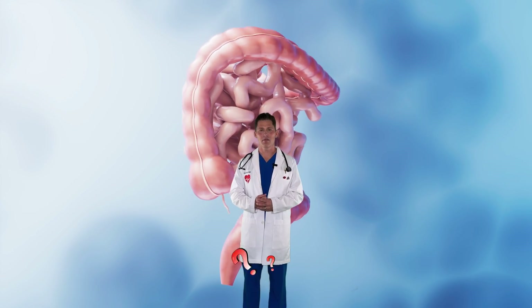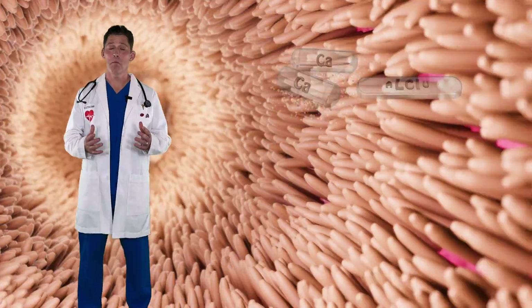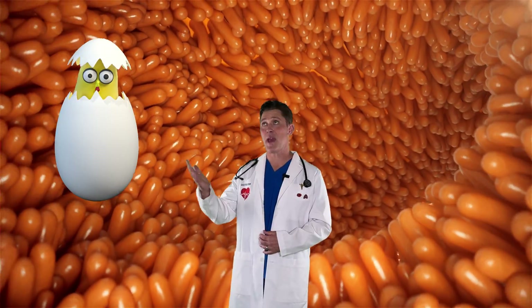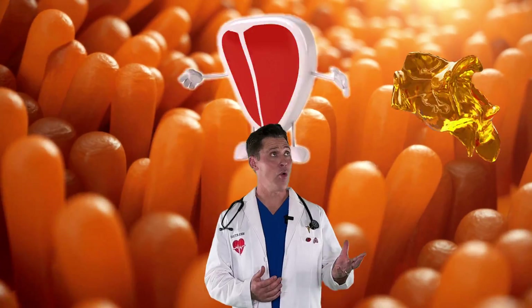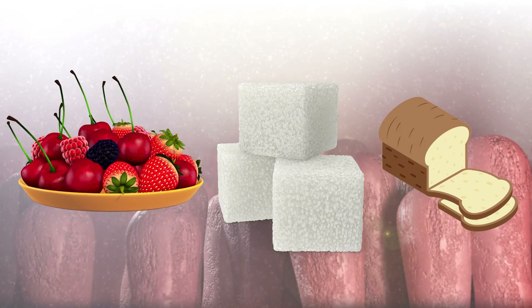What gets absorbed in the small intestine? Well, vitamins like vitamin C from pineapples or oranges. Minerals like calcium from milk or green vegetables. Protein from eggs, beans, or meat. Fat from oil, meat, or even some plants. And carbohydrates — which is a fancy word for sugars — from fruits and bread.